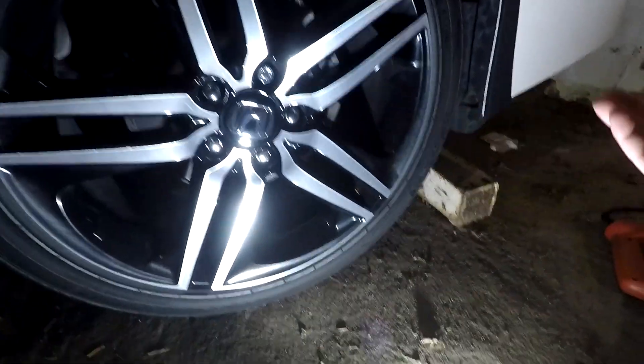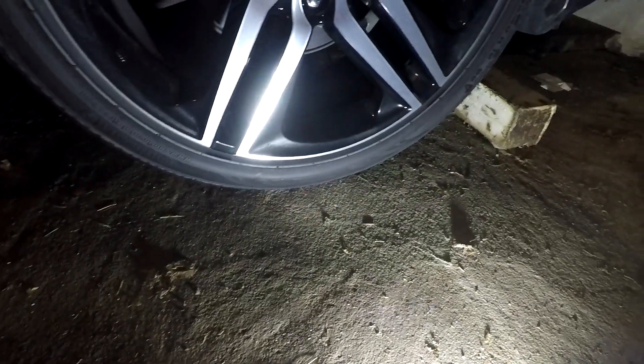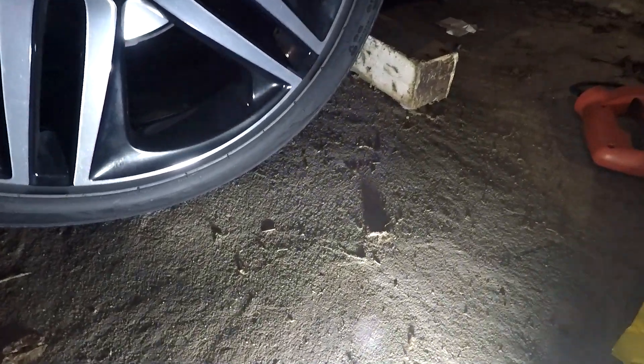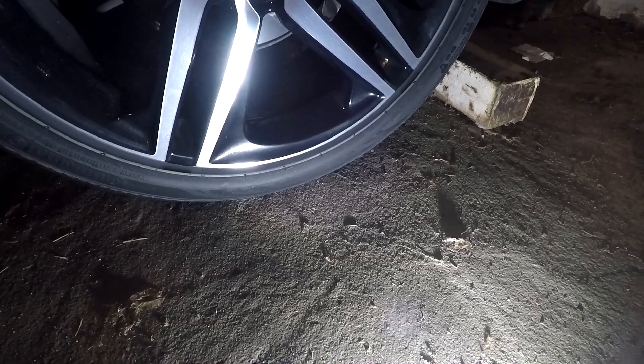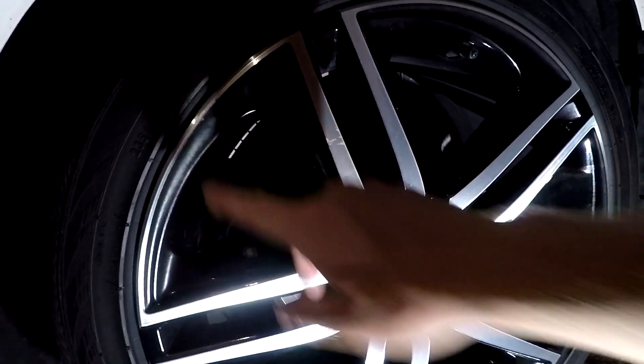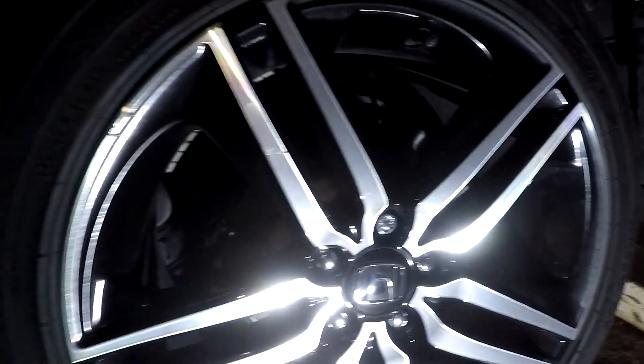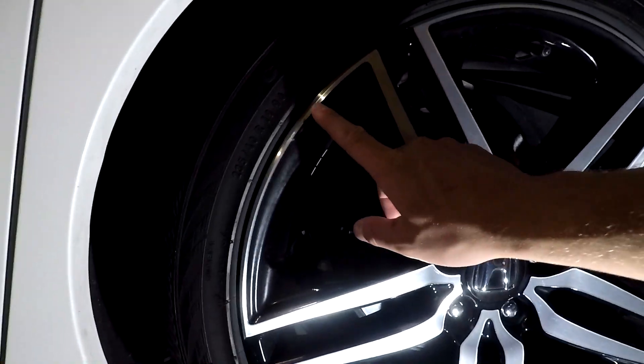As far as mileage goes, it's about 27,000 miles on the car. Looks like I've got some old nicks in my wheels — I don't remember doing that, could have happened from a car wash or something. I've never curbed these wheels, so I don't know why they're looking like that.